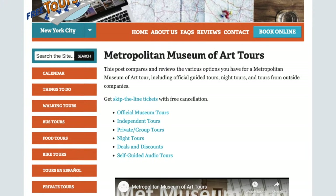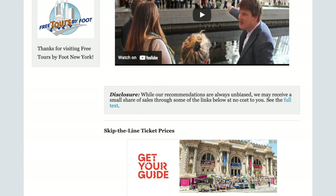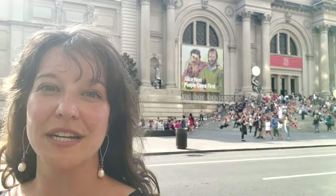We have a webpage that we regularly update that lists all of the tour options that are currently available, so be sure to check that out. Just for your knowledge, as you start to look at the different options available, different exhibits are arranged in different ways. Some of them are done geographically, such as the Egyptian collection; some of them are done by the style of art, such as the impressionist wing or the costume gallery. So you'll see both of those as you're looking at the options on the map.